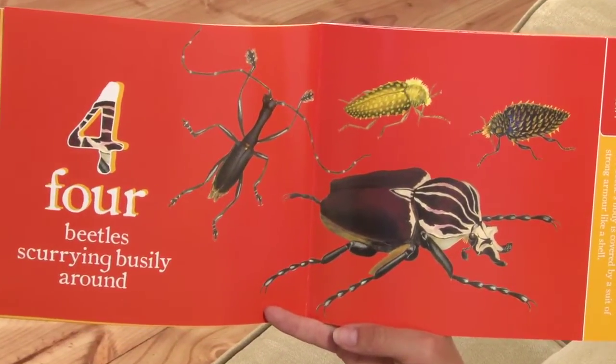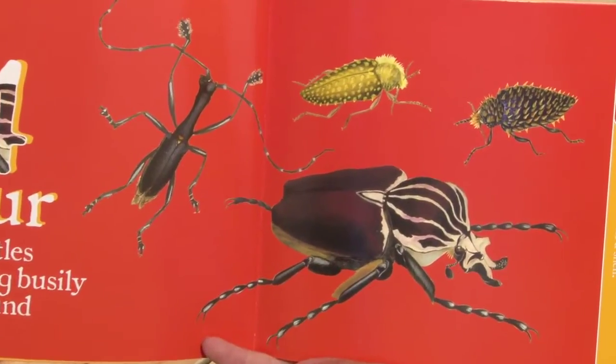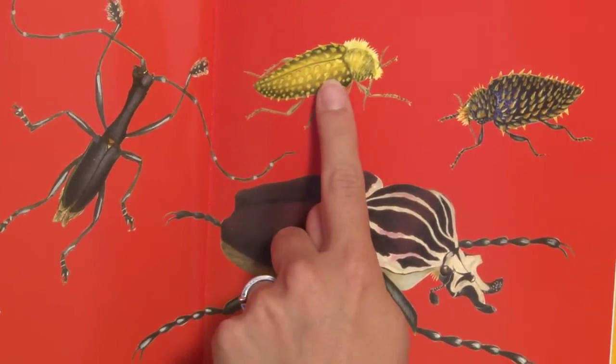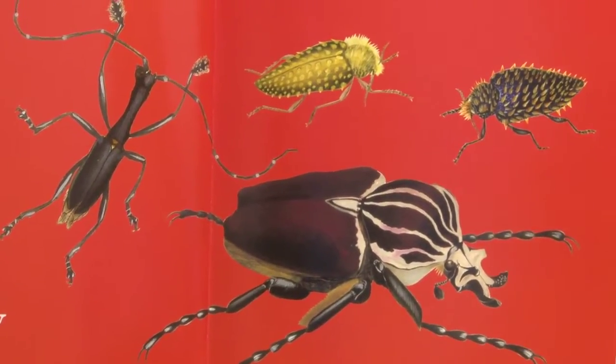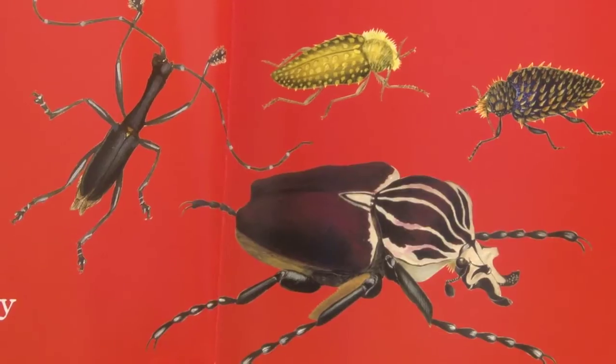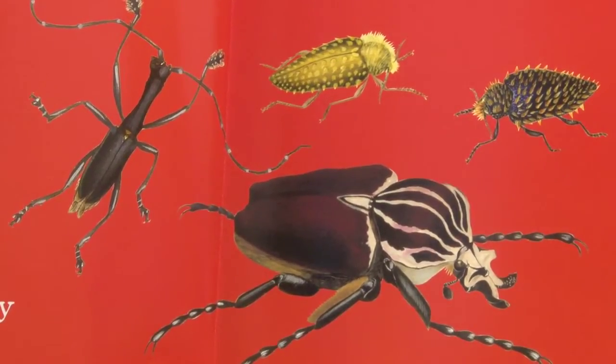Four beetles scurrying busily around. One, two, three, four. Did you know the beetle's body is covered by a suit of strong armour like a shell?